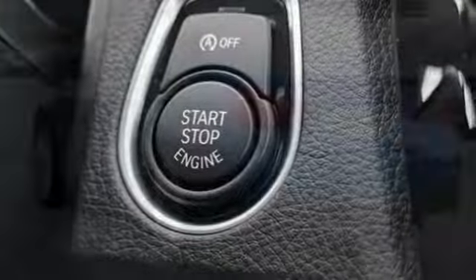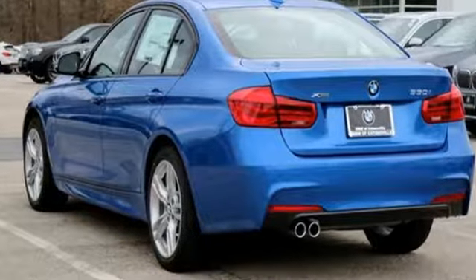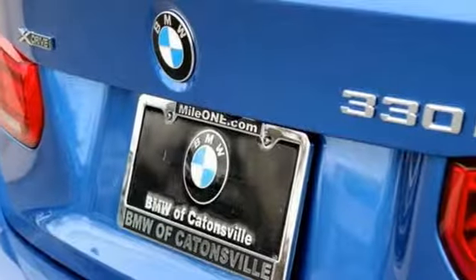The near-perfect 50-50 weight distribution of the 3 Series gives you a thrilling drive around tight curves, and the suspension hugs the road.